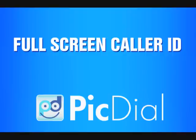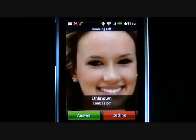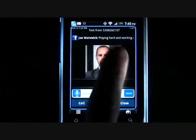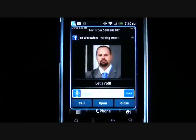PickDial includes full screen caller ID. This is your phone's incoming call screen without PickDial. This is your incoming call screen with PickDial's full screen caller ID. PickDial also features pop-up text notification. This is your phone's incoming text notification with the PickDial pop-up. Now you can actually see who is texting you and instantly call them back with the push of a button.